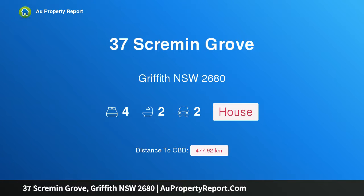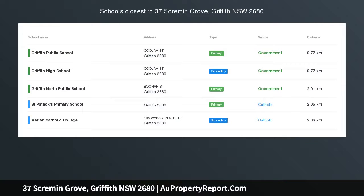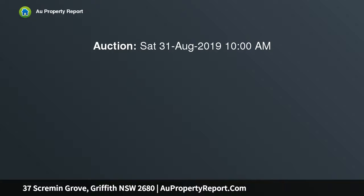Hi, I am glad to introduce Property 37 Scremon Grove, Griffith New South Wales, 2680. Sophisticated central living, located on the doorstep of the CBD, this 4 bedroom home is beautifully finished.